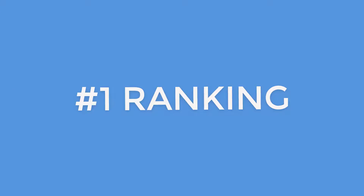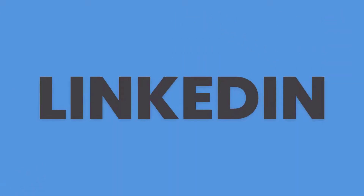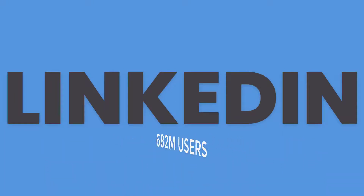We're going to use the number one network online for recruiting — LinkedIn. The mighty blue ocean, 682 million users.